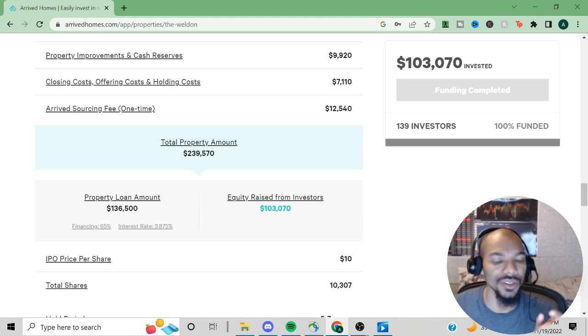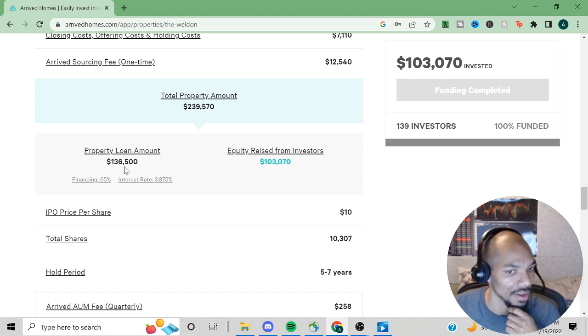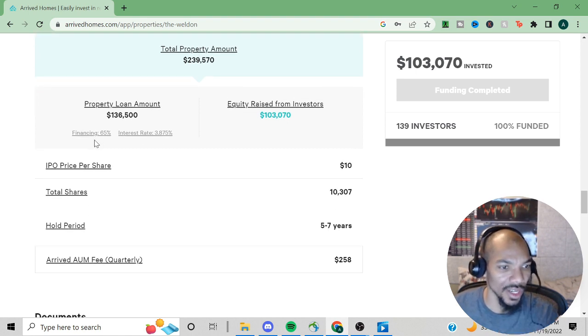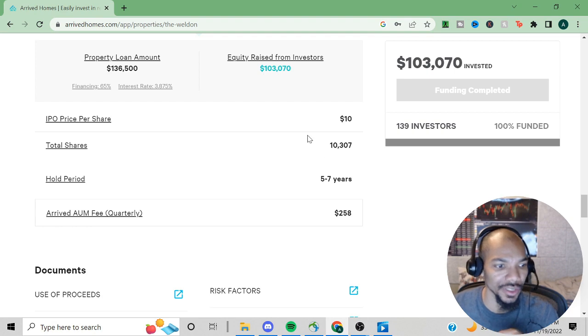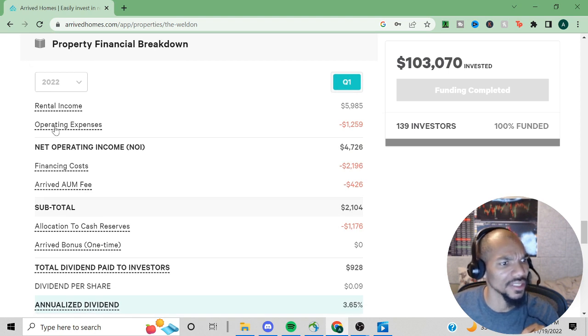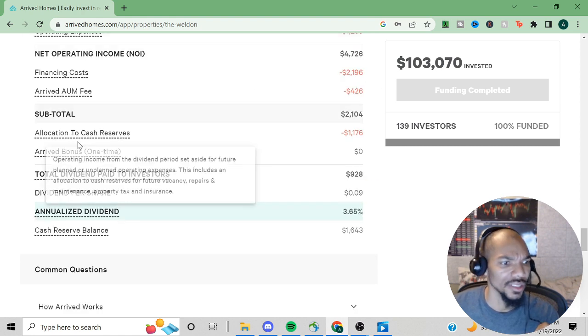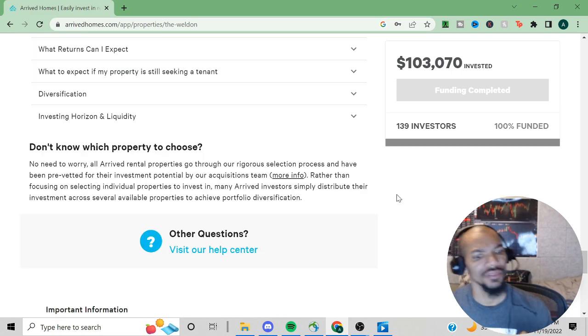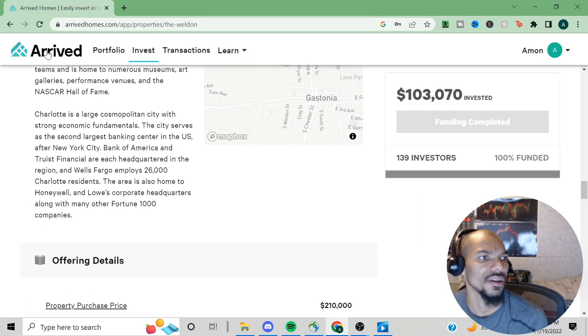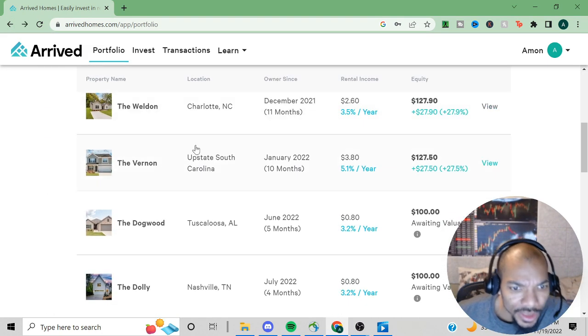The total cost came to $239,570. The property loan amount was $136,500 and equity raised from investors was $103,070. They got a pretty good interest rate at 65% financing. They also show a breakdown of rental income, operating expenses, financial costs, and their fees — I don't think I've seen that before, so that's a nice new addition.